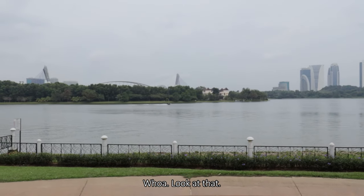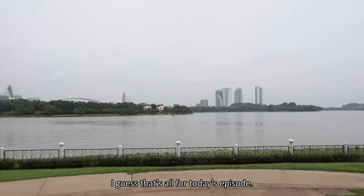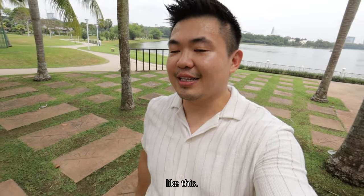Look at that — this will be the weekend activity if you want to stay here. Wakeboarding, I think it's called! Anyway, that's all for today's episode. If you really like this episode, like it, share it, and subscribe for more information like this. Until next time, this is Sean Tan. Ciao! Bye!